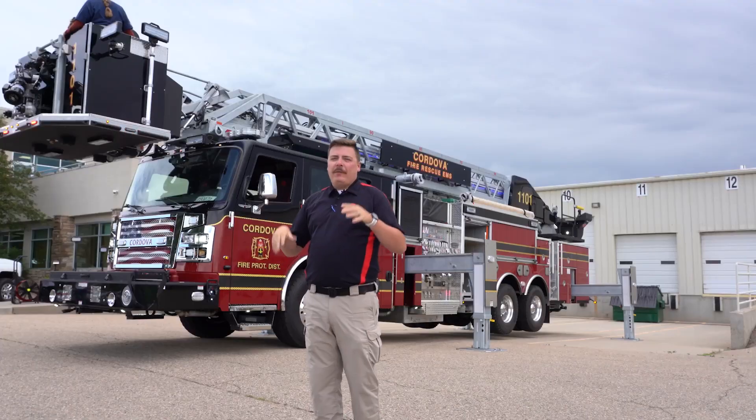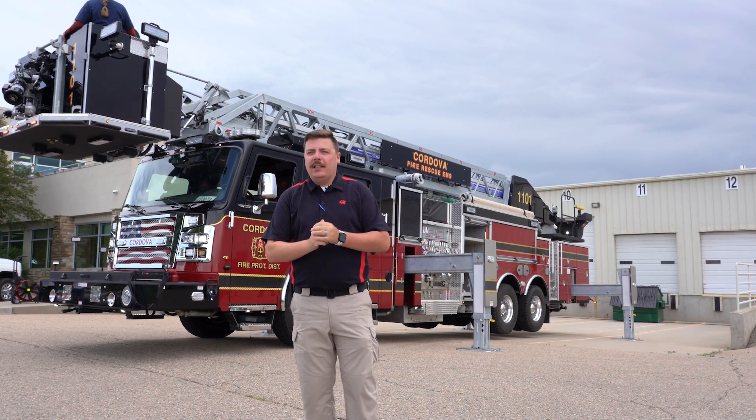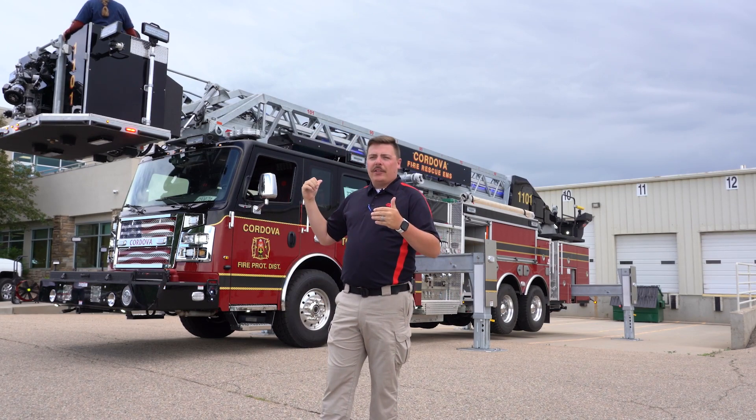Hey everybody, Zach Paul here with Rosenbauer America Aerial Specialist, here to talk about this awesome truck for Cordova, Illinois. Today we are on site with Icon Fire at their Fort Collins facility. Come on out, we're going to check out this truck.